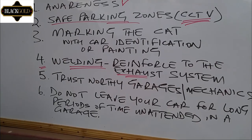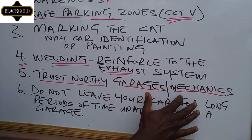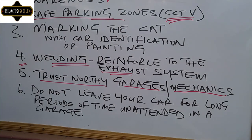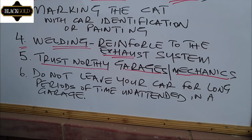Another recommendation is to use a trustworthy garage or a specific mechanic, so that both of you are aware that your car has a catalytic converter. Finally, do not leave your car for long periods of time in a garage unattended — that is very important, as unscrupulous mechanics will have enough time to remove your catalytic converter. Those are the six recommendations that may be helpful in protecting your catalytic converter.